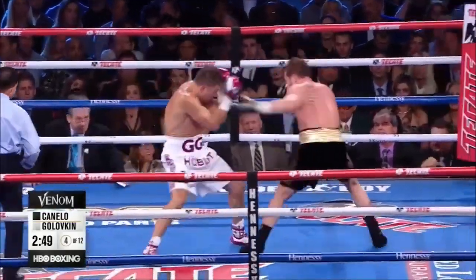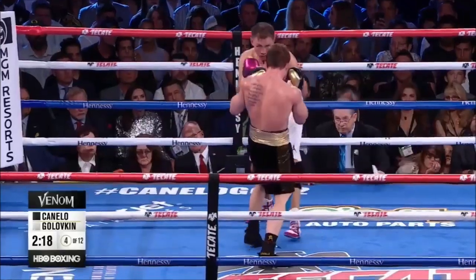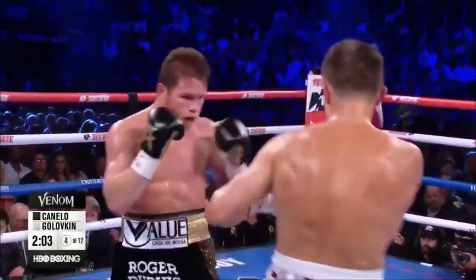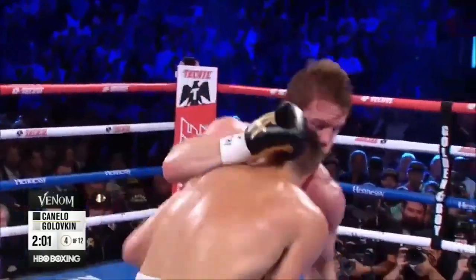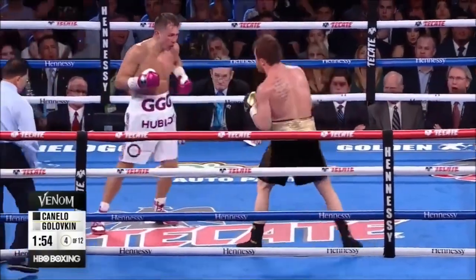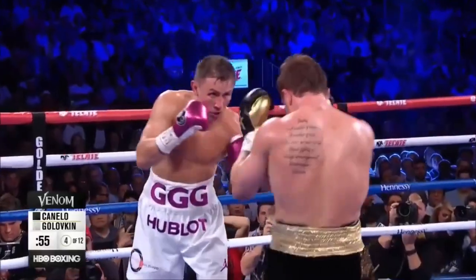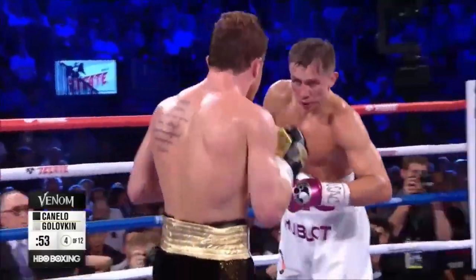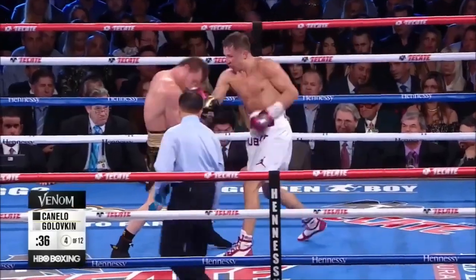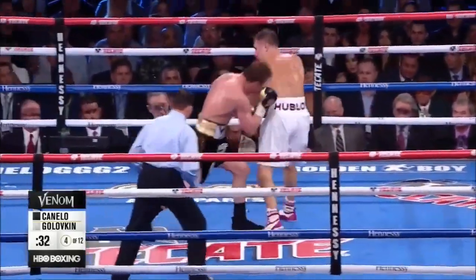It's Canelo Alvarez — very, very close. Left hook lands for Triple G. Golovkin lands his punches clean — they tend to be straight punches. Canelo's landing the crooked punches clean. Uppercut lands for Triple G. Triple G is throwing more punches than Canelo, partially because Canelo is making him throw more punches with his forward pressure. Golovkin has isolated moments, and then Canelo comes back and counters.